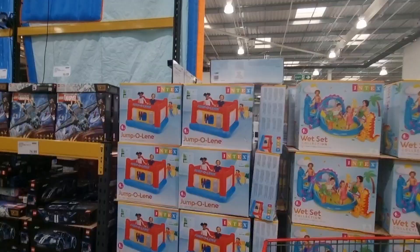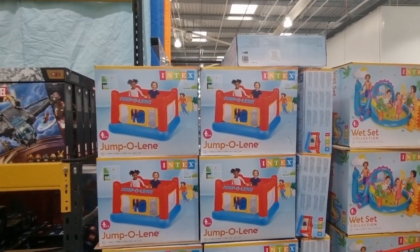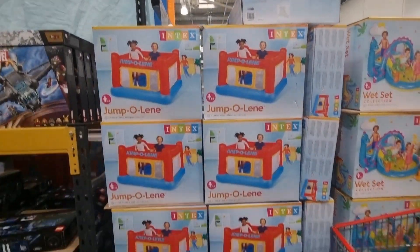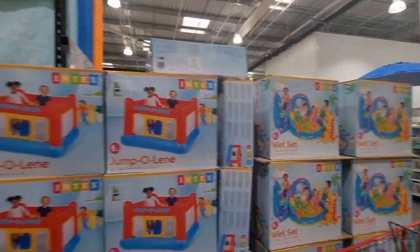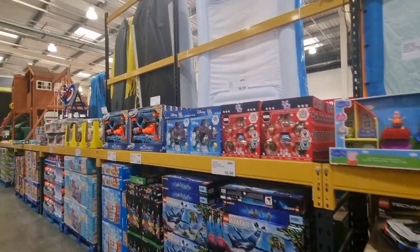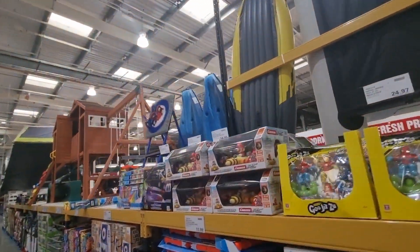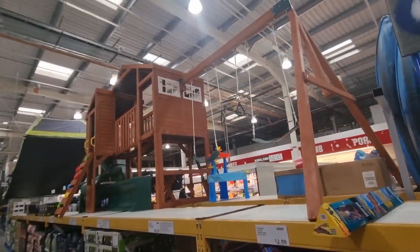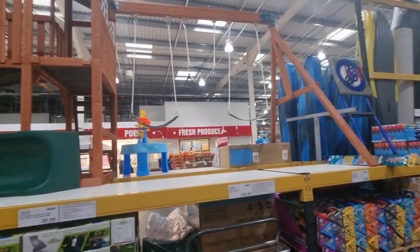They had lots of inflatable bouncy castles and some paddling pools — family friendly fun — about £40 each, ranging slightly in price. They also had more toys: water guns, paddling pools, and canoe boats.